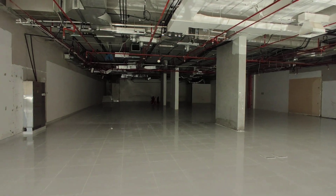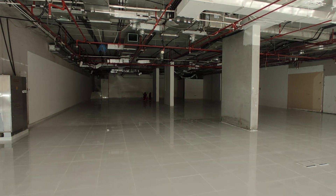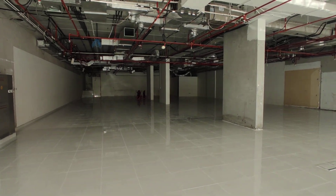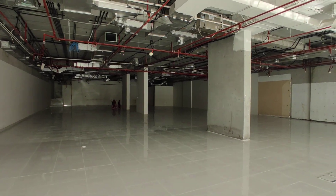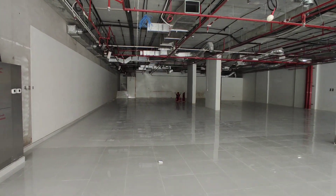Good morning. Samco Real Estate proudly presents a 6800 square feet showroom situated in a prime location on Sheikh Zayed Road. This is the Sheikh Zayed Road facing showroom, as you can see on the main road.